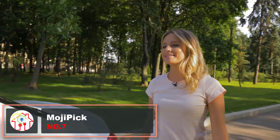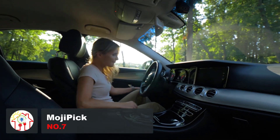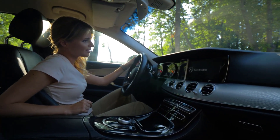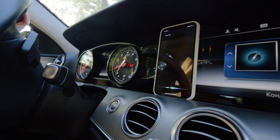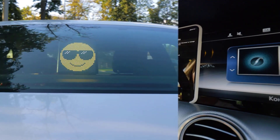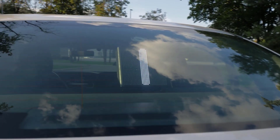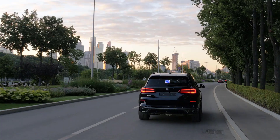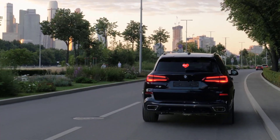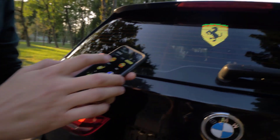According to the manufacturer, this is the world's first wireless emoji display for cars. This innovative gadget allows you to express yourself and add a fun element to your driving experience. With Mojipik, you can use Siri or Google Assistant to showcase emojis and GIFs to fellow drivers on the road. Whether it's sending smileys to considerate drivers, displaying support for your favourite sports team, or spreading love, Mojipik lets you get creative while on the go. It's visible both day and night, grabbing attention without causing distractions.